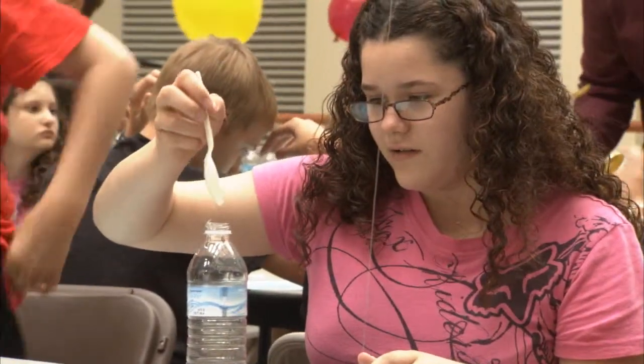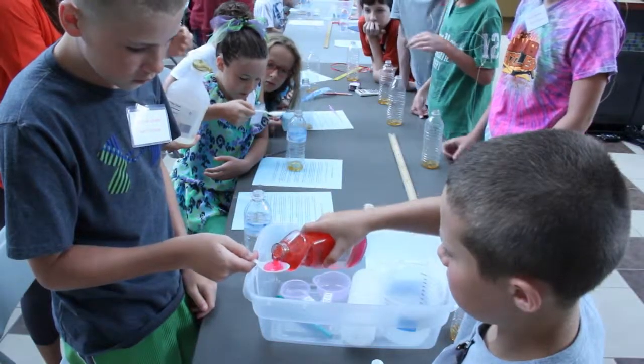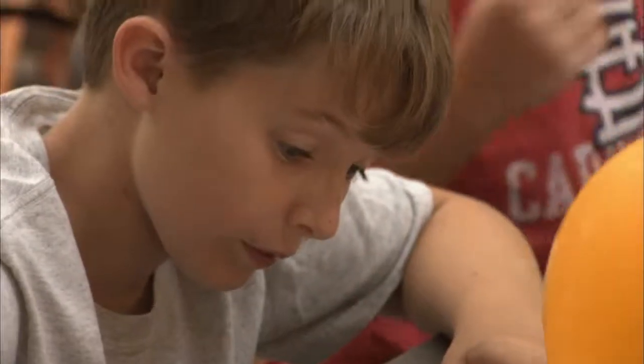Right now they're learning about the various layers of the atmosphere. The bottle here — they're filling it with various layers of liquid, a really heavy dense one and then less dense, less dense. It's like the different layers of the atmosphere represented by different liquids that had different densities, layered on top of each other.